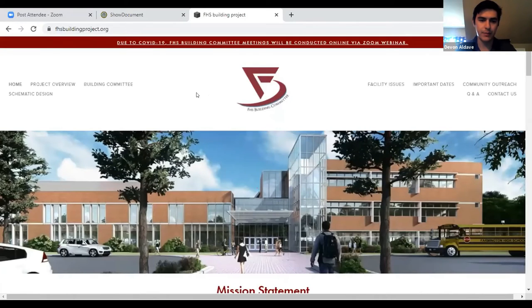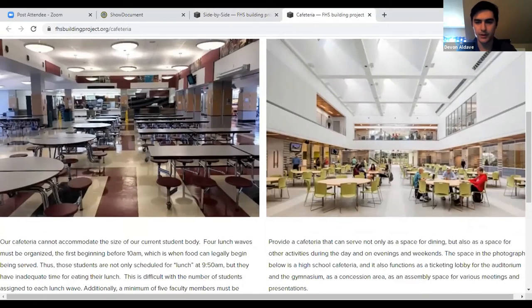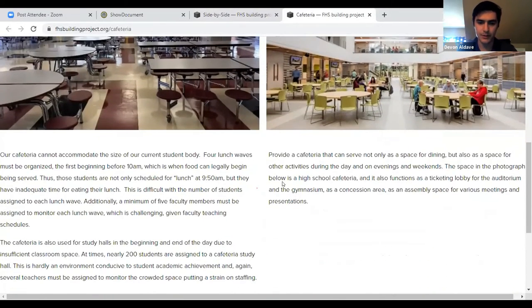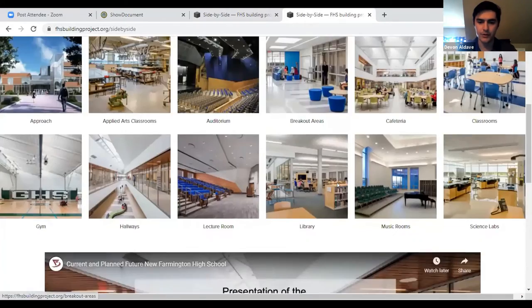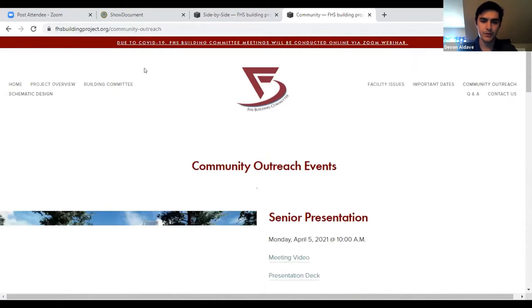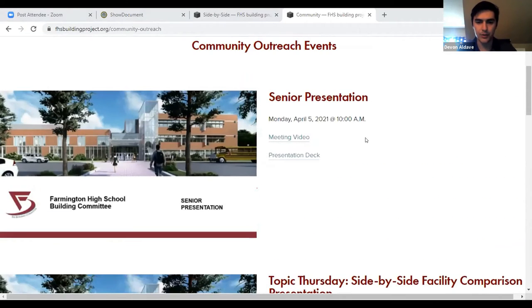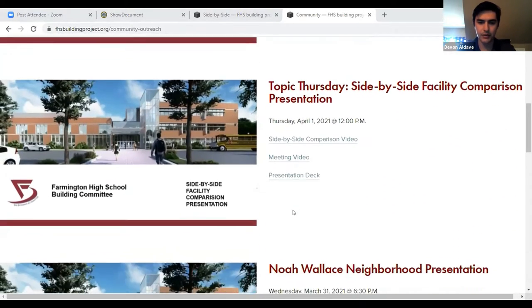We made the side-by-side page live under the schematic design navigation bar. Everyone can click into a specific area to read about the current condition and look at a new facility example. A lot of this is the same language from the side-by-side video, and the video is also just underneath those areas. We also added a community outreach page with a list of all the community outreach events, with meeting videos and presentation decks for each meeting.